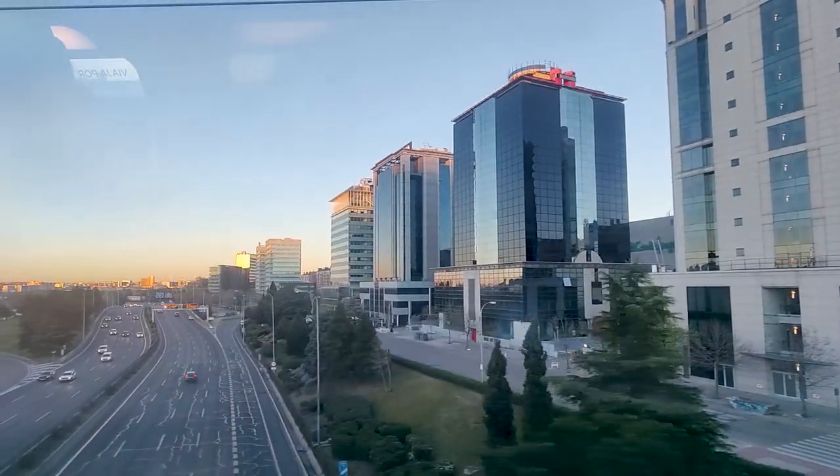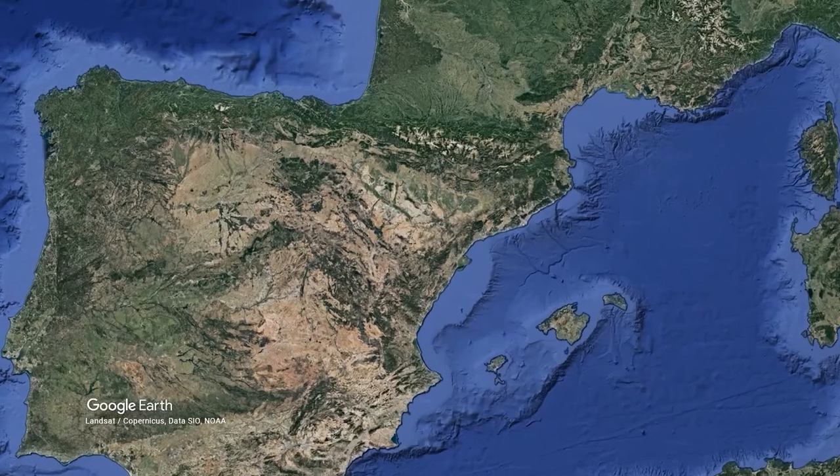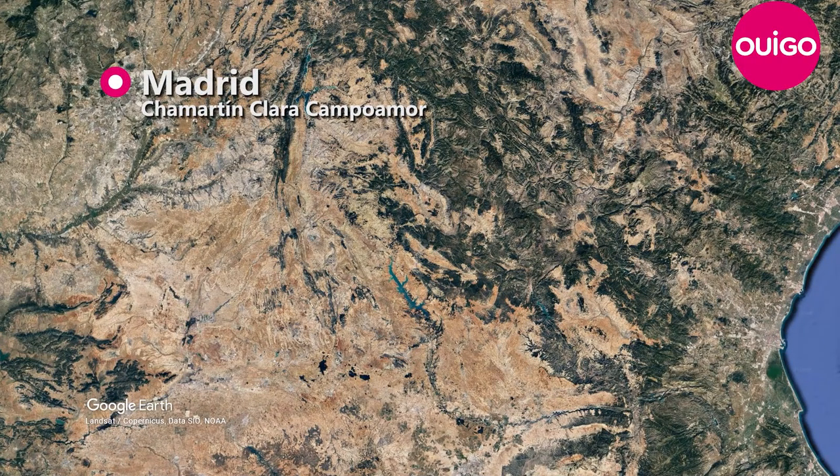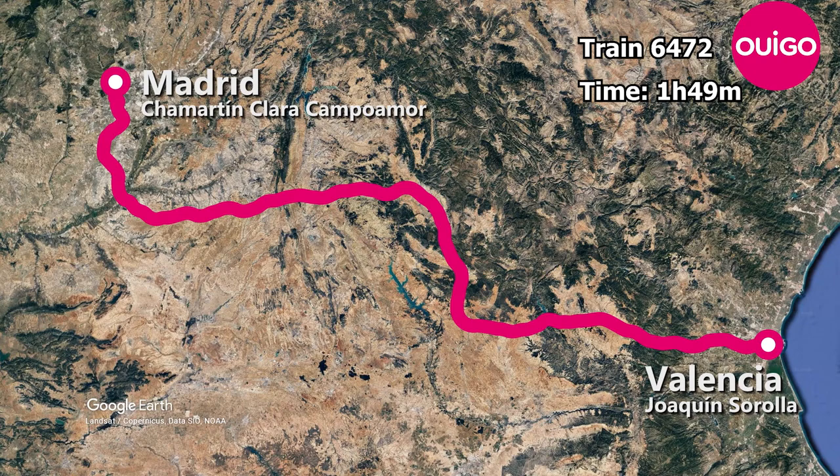We emerge from the tunnel and run through some of Madrid's southern suburbs, and it's shaping up to be a pleasant spring day here in Spain. We spent some time zigzagging along existing railway corridors in the south of Madrid before we joined the Levant high-speed line towards Valencia, which opened in 2010. We are on board Wigo train 6472, which starts from Madrid-Chamatin and runs direct without any intermediate stops to Valencia Sorolla. The trip is scheduled to take 1 hour and 49 minutes to cover the distance of 399 kilometers, giving the train an average speed of a whopping 220 kilometers per hour.